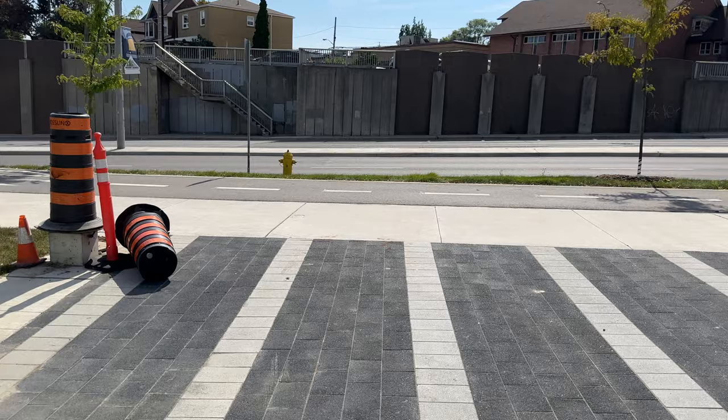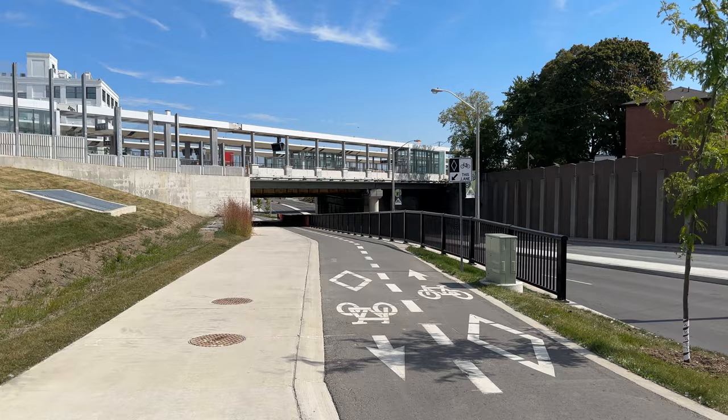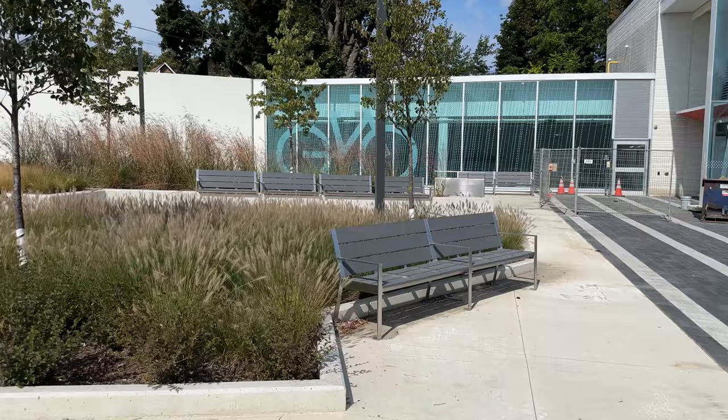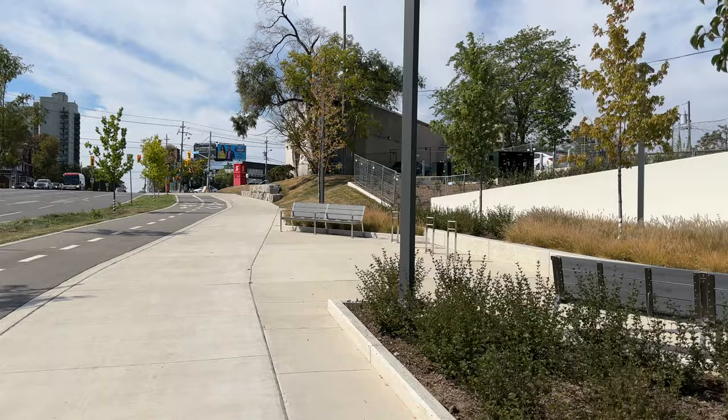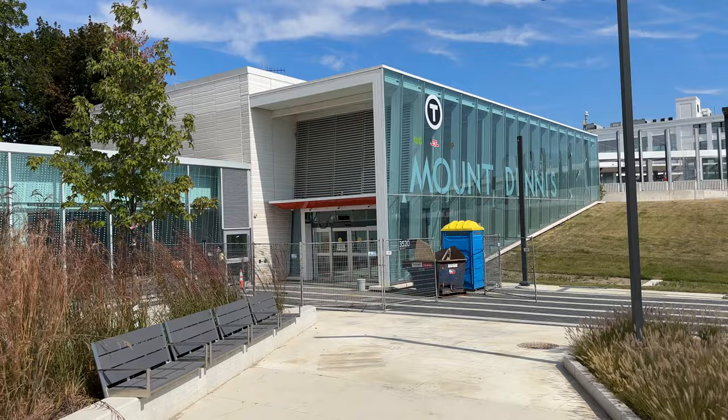People can walk east and west. You've got a nice bike path all finished and up to the light where the bike path ends. Nice seating. A couple of part-time bike blocks there. But there you go — Mount Dennis.